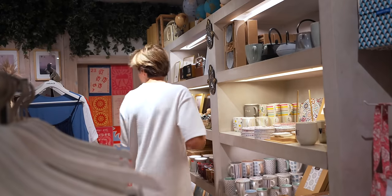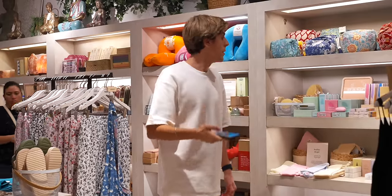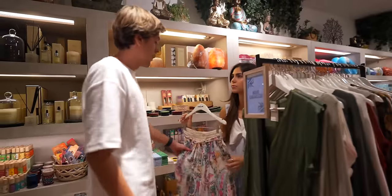iPhone 15 and iPhone 15 Pro users also have precision finding inside Find My Friends. So if you're at a mall and you lose your friend or partner, you open the Find My app and a precision finding UI pops up — just like with an AirTag, you can find them exactly. This is really useful at shopping malls, Disney World, or festivals with a group of friends.